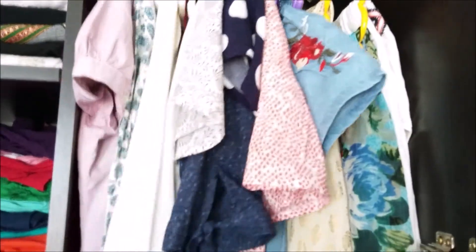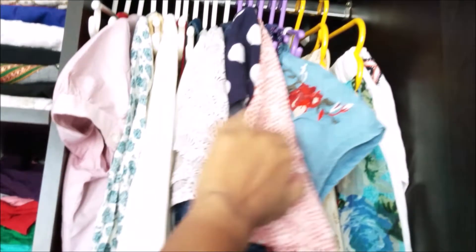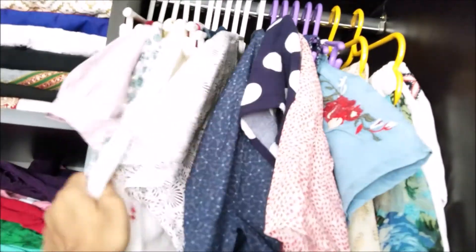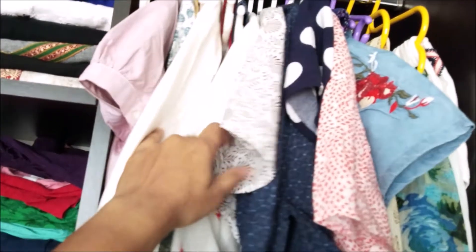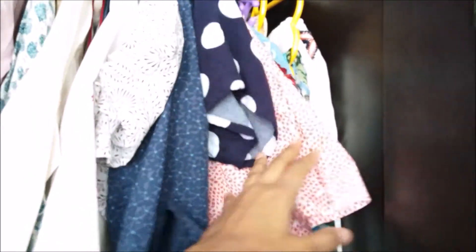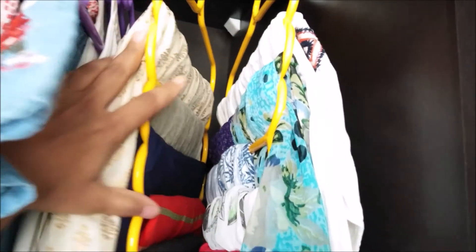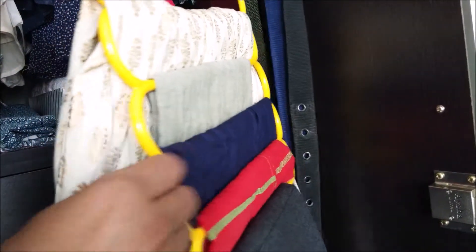Let's start with the topmost shelf. This shelf is dedicated to all my office wear and occasional outing wear. To differentiate these, I have used two color hangers. This is very easy to access while getting ready for the office and saves the hassle of deciding what to wear today. I have also added a multi-layered hanger to keep all my skirts and one-pieces in one place.